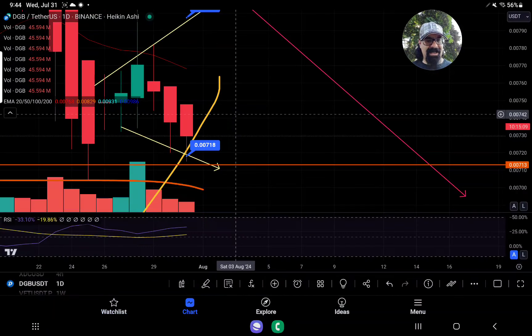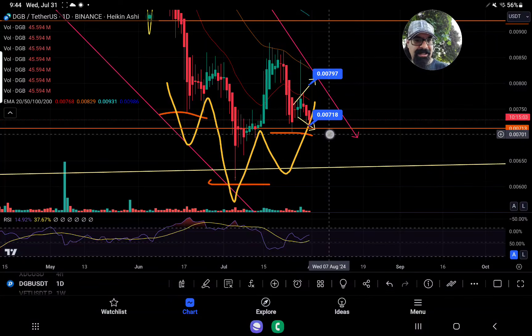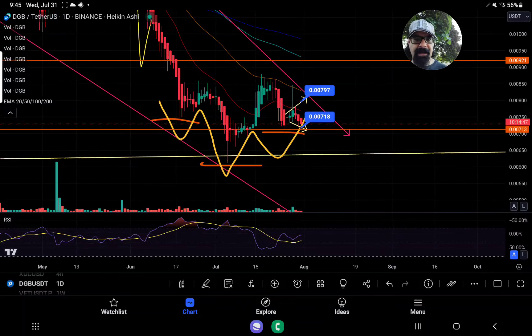One thing of opportunity with DGB — and why I'm in — is that even in the daily you can see an inverse head and shoulders. Now it could come down to a double bottom; we're waiting to see if that happens, which would be shown if it comes below $0.0718. It hasn't as of yet — we've held that support. I think there's a big inverse head and shoulders playing out, and ultimately we'll come up to the $0.0797 to $0.0800 level, with a target of $0.0921 if it plays true.